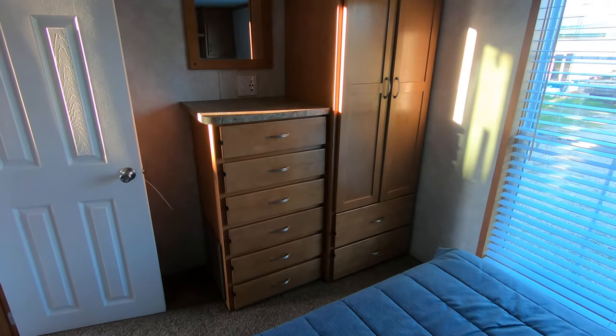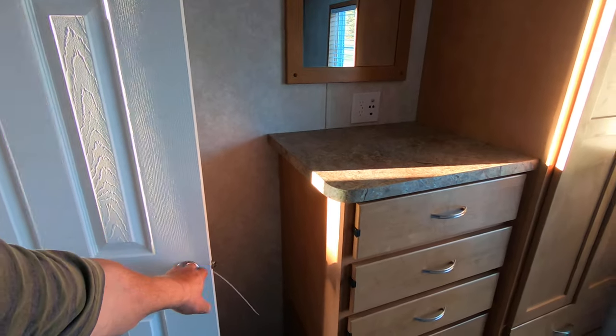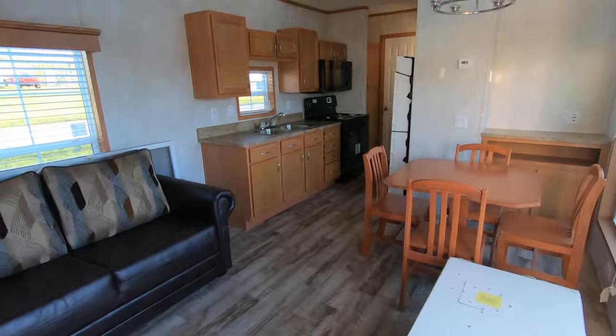I don't think this will last long now that we've taken the price down to $42,000. But it's got to go — it's not my trailer. I just got to sell it and get it out of here.